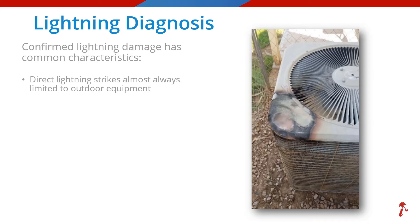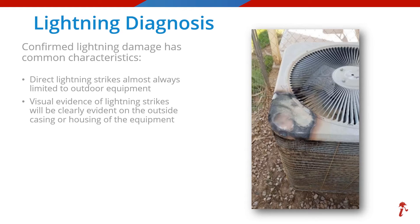As we mentioned earlier, direct strikes almost always are limited to equipment outside, and this photo is a good example of that — this is the one we just saw in our little game. When we do have a direct strike to equipment, there should be visual evidence of the strike, and this photo clearly shows that dramatic representation.